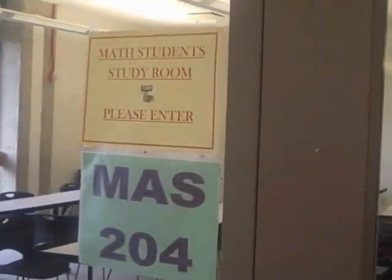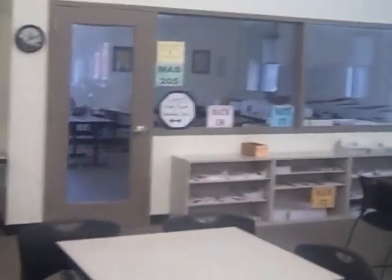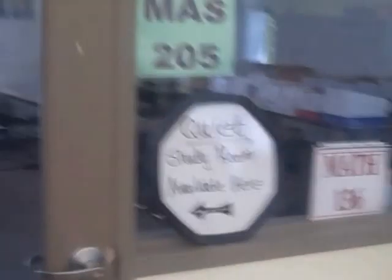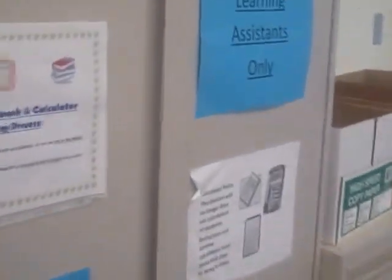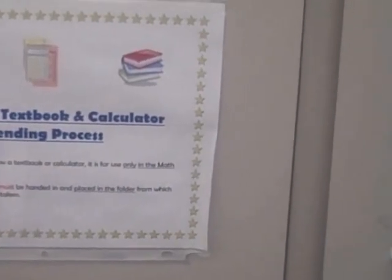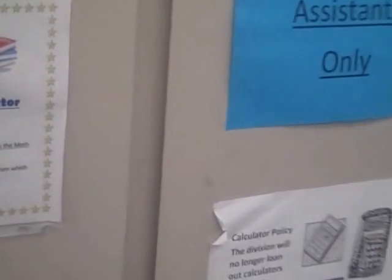Many students use the Math Lab as a study room, where they complete their homework and projects. There are two quiet rooms which provide a more serene place for those who prefer less noise. The Math Lab also provides resources such as textbooks and solution manuals that you are allowed to use in the Math Lab with your College ID. This is a great way to do your homework and check your answers.